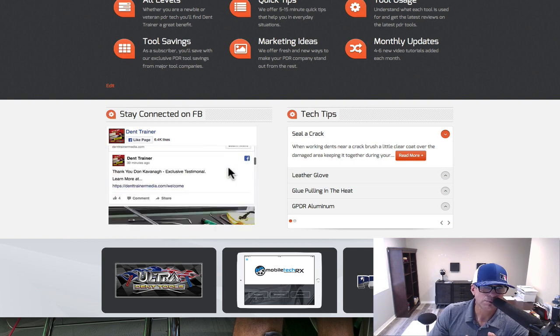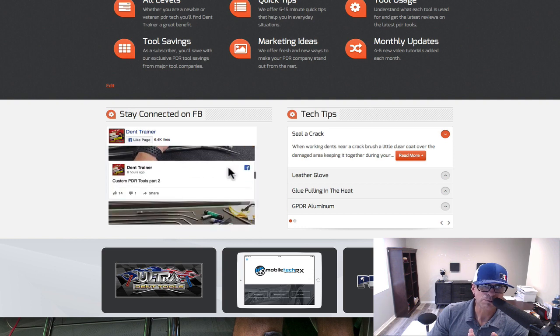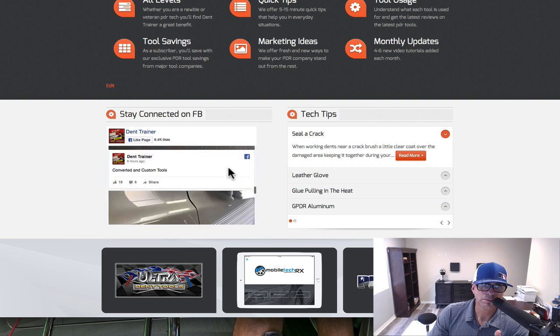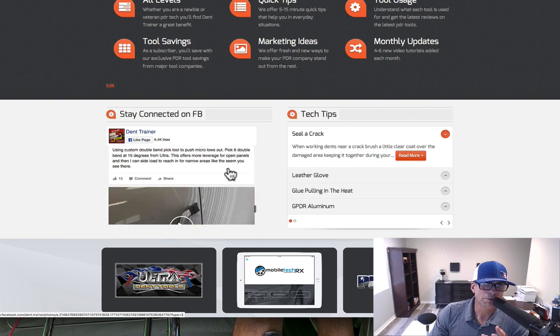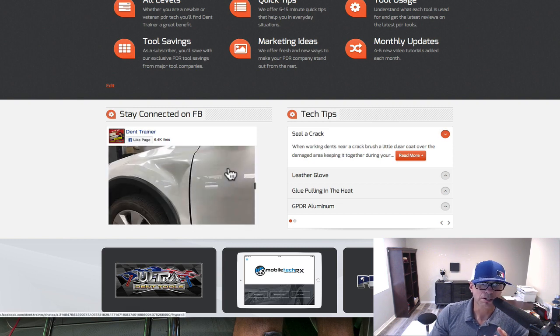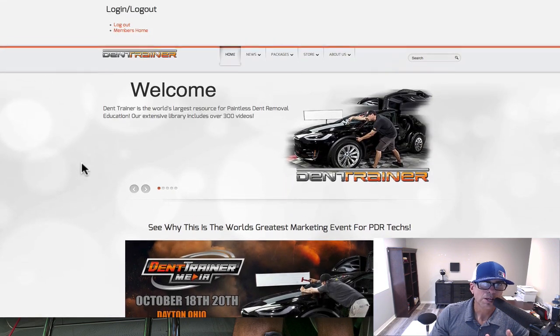If you want to come to the page and see what's new, you can scroll down. I just posted a video today about different types of tools — the latest tools I've converted — giving you some suggestions. I was doing a big dent near the edge, which can be a problem sometimes, and just going through showing what tools I was using. That's how you can stay connected with us — you can go to Dent Trainer on our Facebook page.